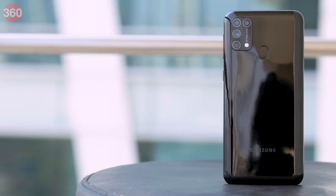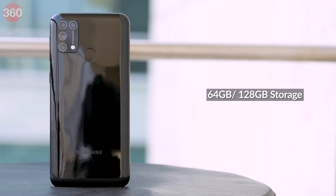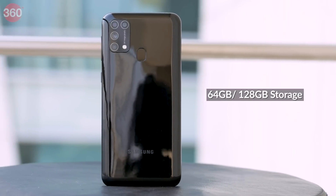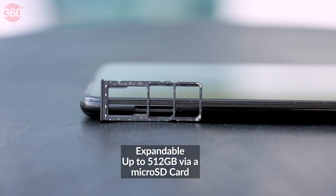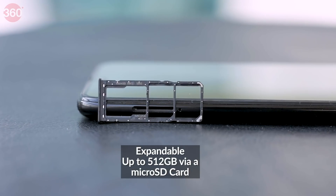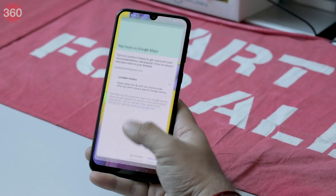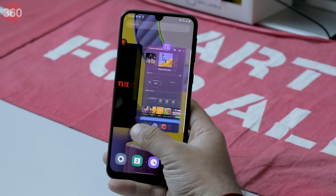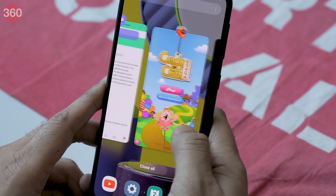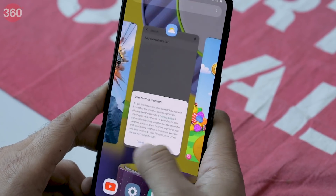The Galaxy M31 ships with the Exynos 9611 SoC with 6GB of RAM and either 64GB or 128GB of storage. The Galaxy M31 has a dedicated microSD card slot as well. Samsung has bumped up RAM on the Galaxy M31 compared to its predecessor, which should give it some leverage while multitasking. We did not notice any lag or stutter while using the smartphone. The device is fairly quick to load up apps.